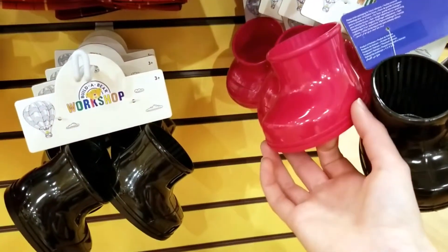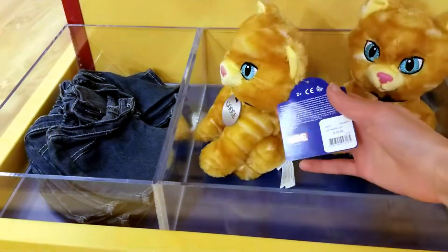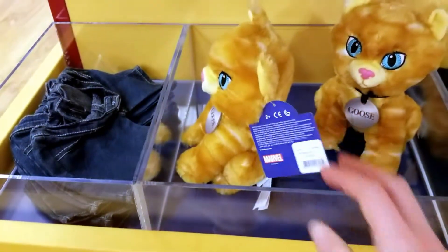Oh cool, red boots! And Goose is $12.50.